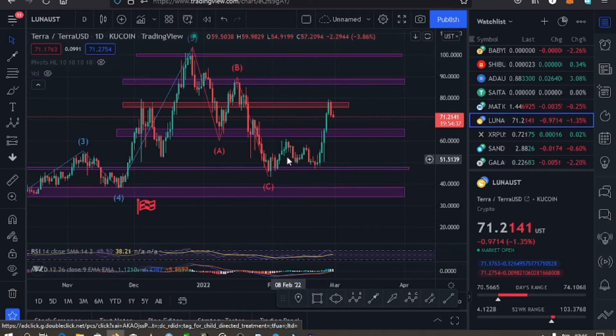Welcome back to Tashkid FX for another Luna price update. The current price for Luna stands at the $71 mark. What I have on the screen is the daily chart, and from this daily chart there are key supports and resistances I'm watching: a key resistance at the $77 mark and a key support at the $63 mark. We are seeing a rejection at the $77 mark where we have a key resistance, and it seems like we are breaking below it — we are having a pullback to the lower side.